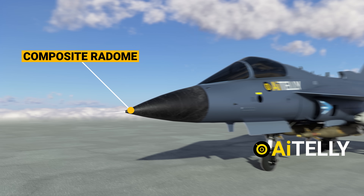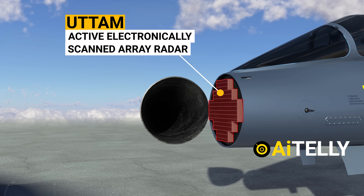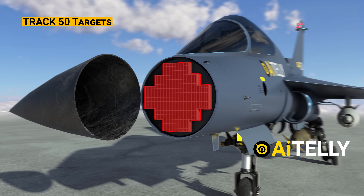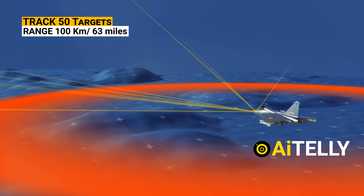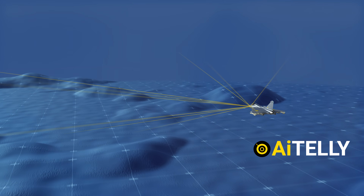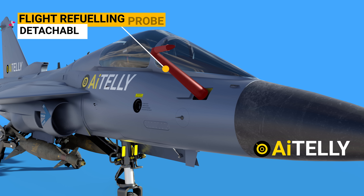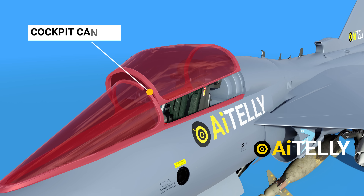Starting from the front, this is the composite radome, and inside it houses the indigenously built UTTAM active electronically scanned array radar. It can track 50 targets in the sky at a range of more than 100 km and engage about 4 of them at the same time, as per the claims by DRDO — the Defense Research and Development Organization. Moving to the side is the detachable flight refueling probe.